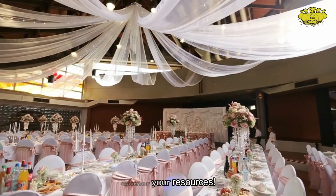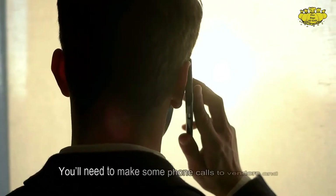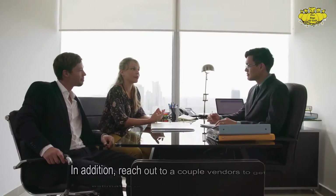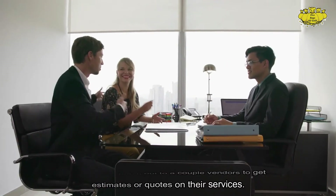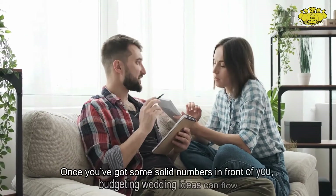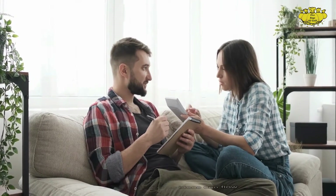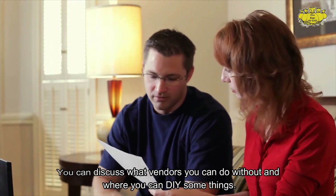Gather your resources. This part of the budget requires a little research. You'll need to make some phone calls to vendors and request banquet package information. Reach out to a couple of vendors to get estimates or quotes on their services. Once you've got some solid numbers in front of you, budgeting wedding ideas can flow. You can discuss what vendors you can do without and where you can DIY some things.